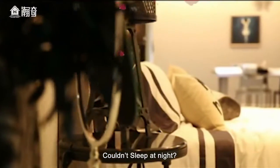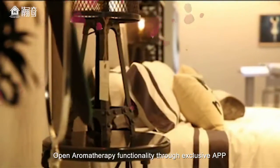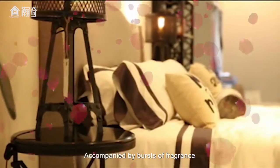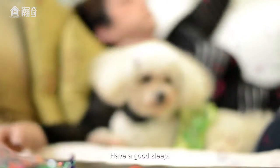Can't sleep at night? Open the aromatherapy functionality through the exclusive app. Accompanied by bursts of fragrance, have a good sleep.